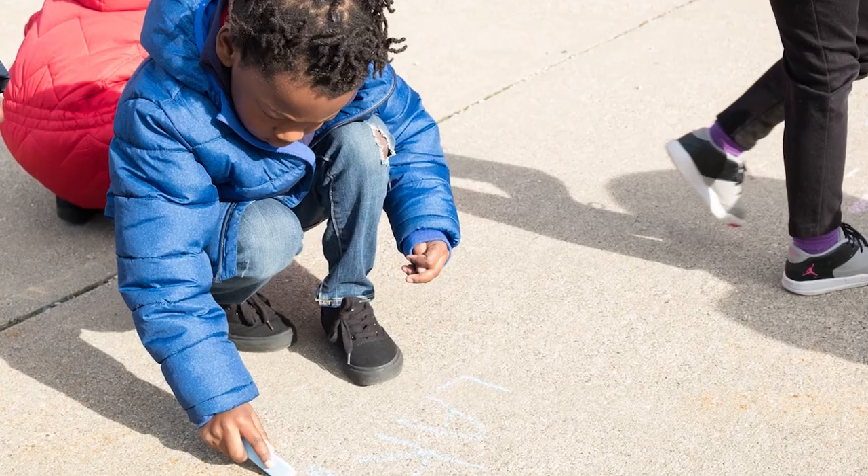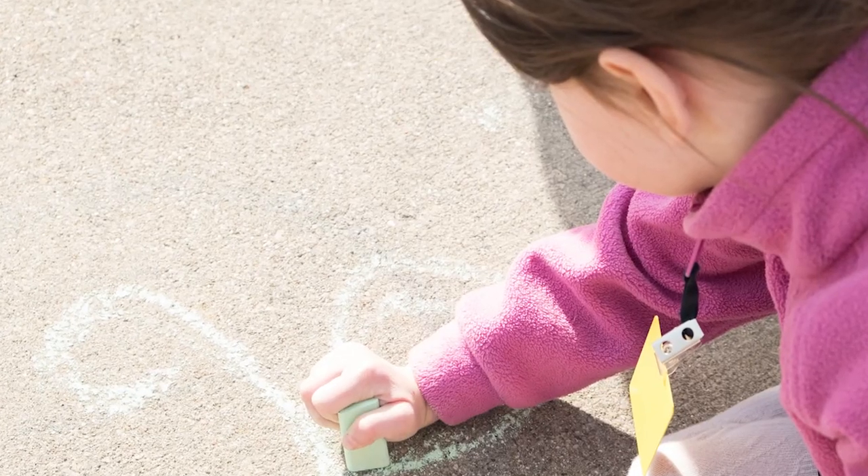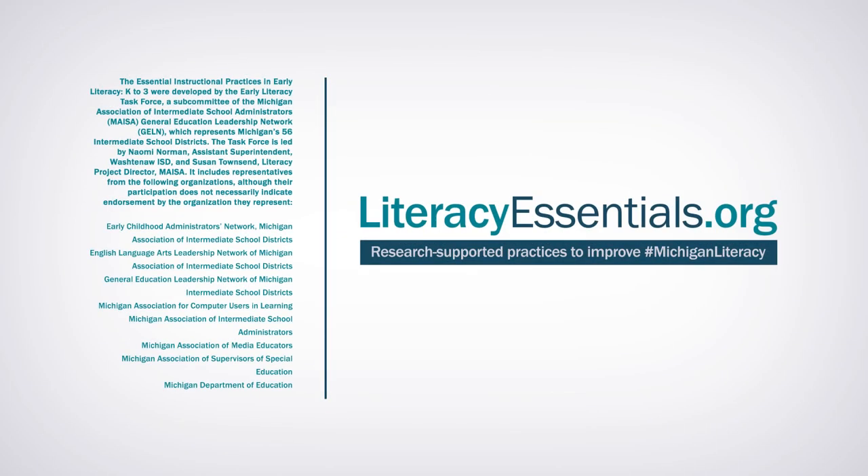When the parents are on board, you can just see a huge boost. If they're involved here and they're doing it at home as well, you can see the growth throughout the year. Learn more at literacyessentials.org.